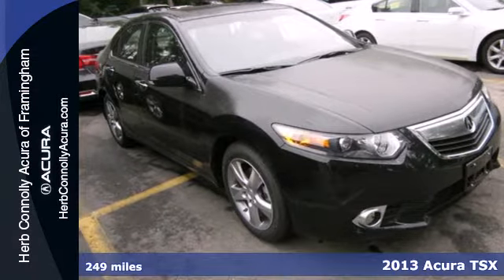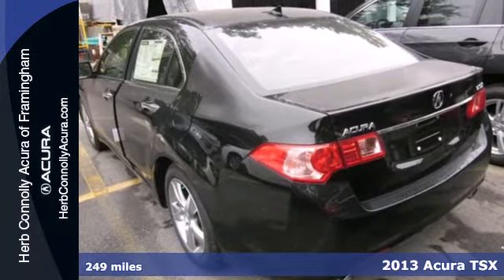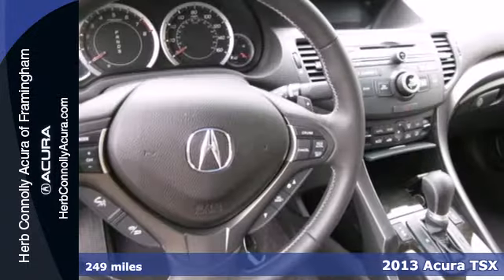It's a 2013 Acura TSX — handsome yet sporty, it has an attitude that's desired in today's sedans.